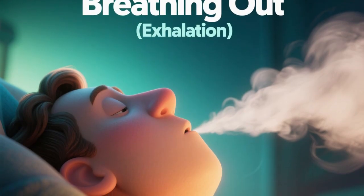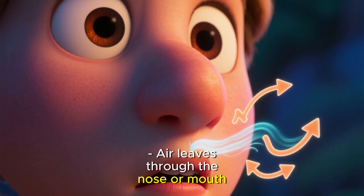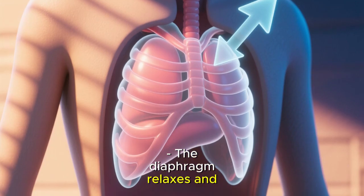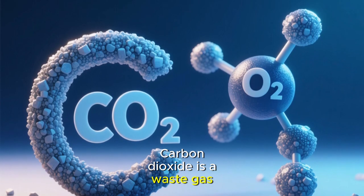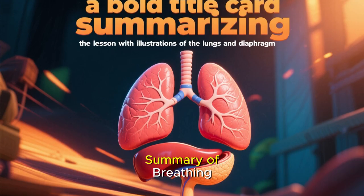Step 2 — breathing out, exhalation. When we breathe out, air leaves through the nose or mouth. The ribs move down and in. The chest gets smaller. The diaphragm relaxes and moves upwards, and this pushes the air out of the lungs. Carbon dioxide is a waste gas. Our body doesn't need it, so we breathe it out.